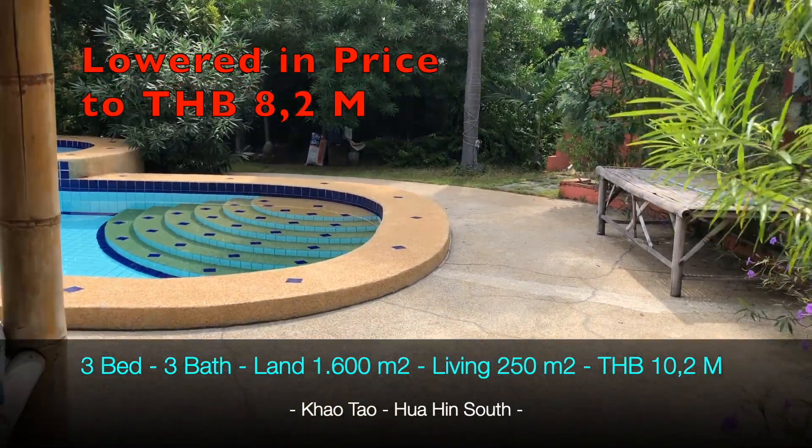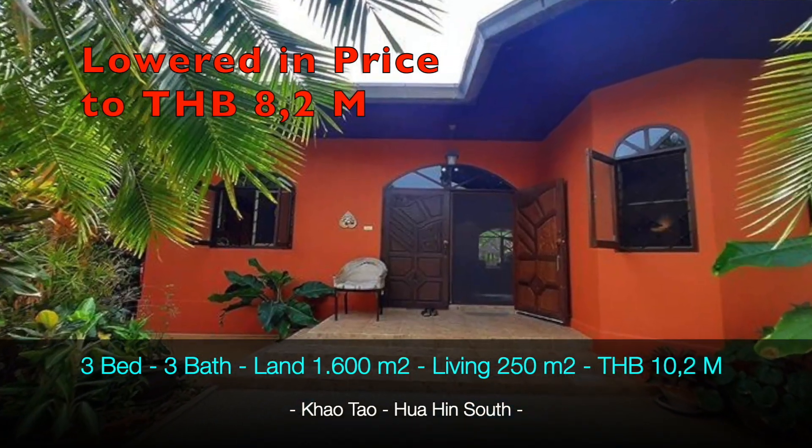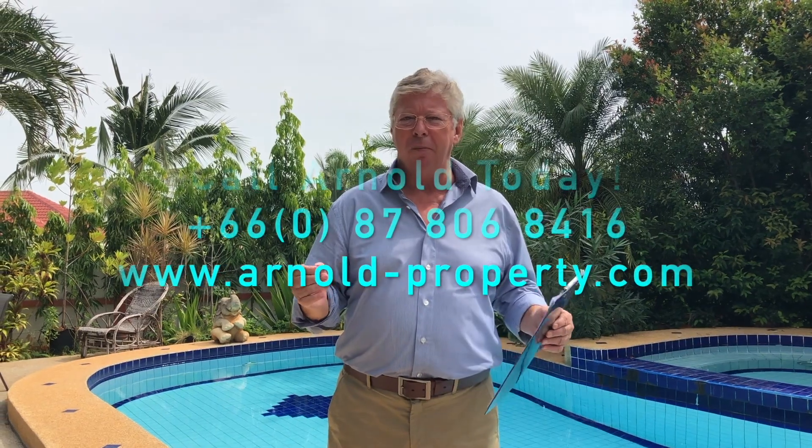You can be the owner of this property for 10.2 million baht. If you are interested, please contact us — it's a very lovely property.